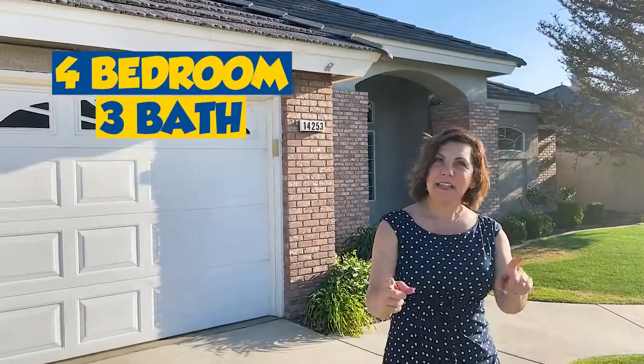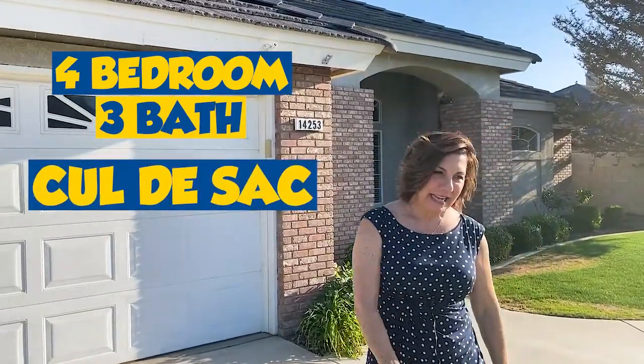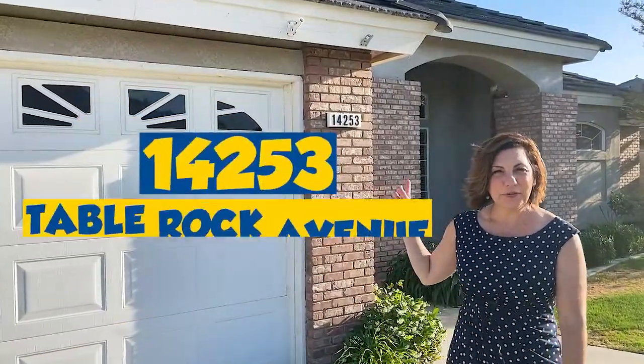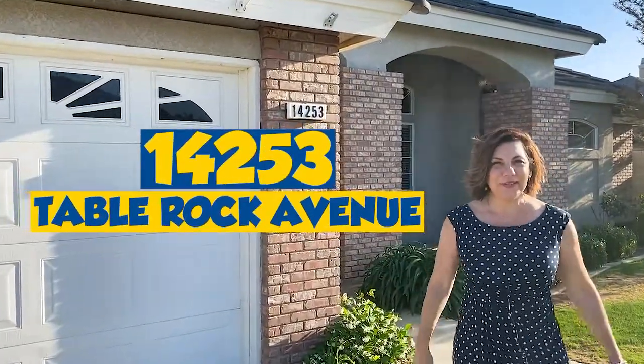Would you like to see inside this gorgeous house? It's a four bedroom, three bath on a cul-de-sac. It's in the 93314 zip code and it's 14253 Table Rock Avenue. Come with me.